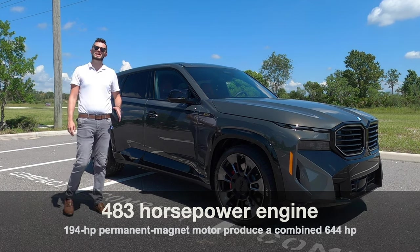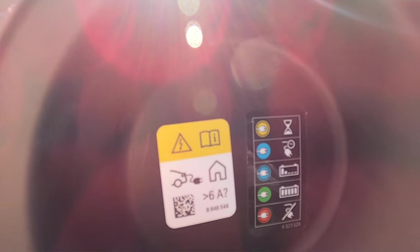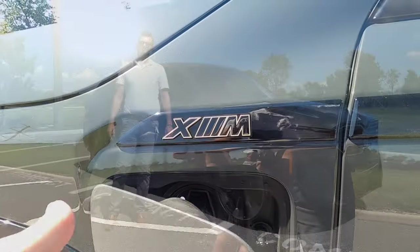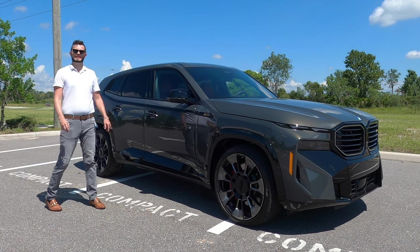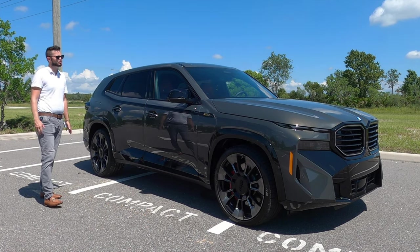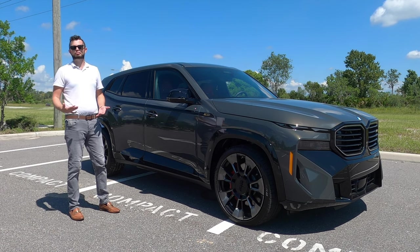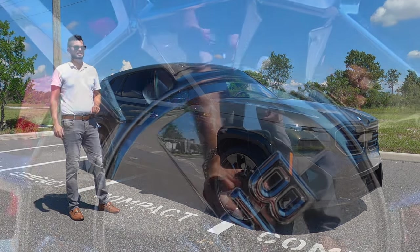For 2024, they're going to have a Label Red which will have 738 horsepower — BMW claims around 3.7 seconds zero to 60 in that one. Here, you're at 4.1 seconds, and when you start looking at the MSRP and the jump in price, I think this is definitely going to be the sweet spot.